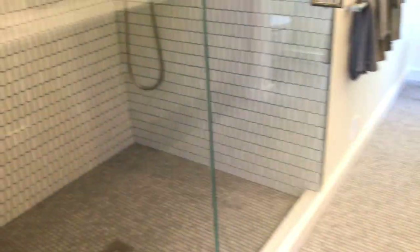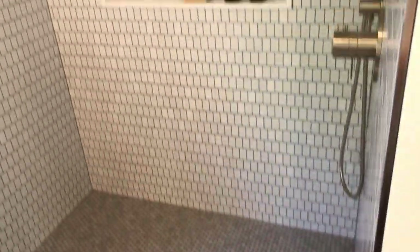Here you've got the master shower with beautiful tile — penny tile on the bottom and then a cool trapezoid or quadrangle pattern on the walls.